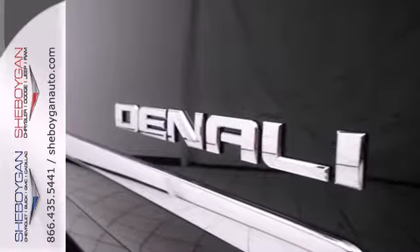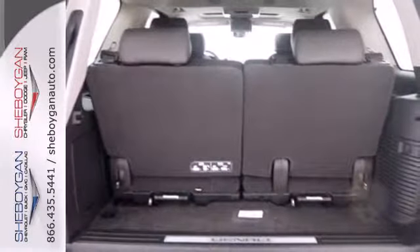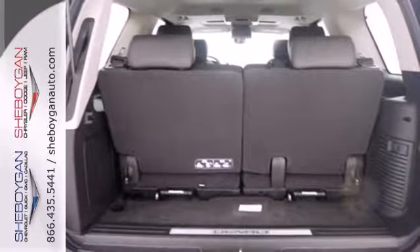It's loaded with convenient features including a power liftgate, adjustable pedals, and a garage door transmitter. This strong Yukon also provides the comfort of heated and ventilated front seats.